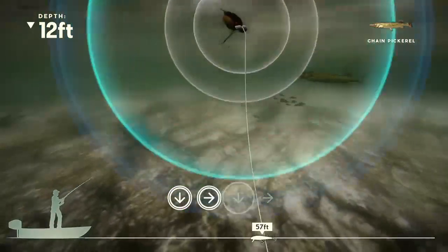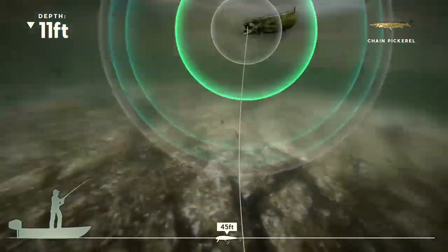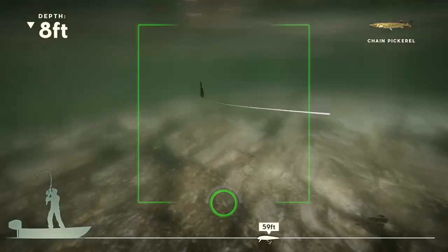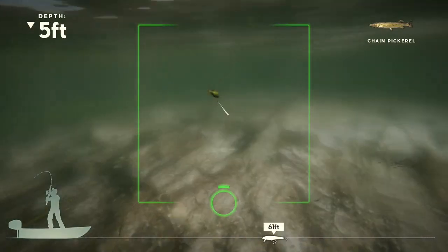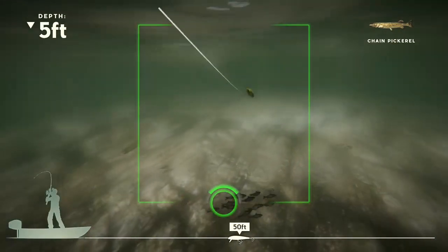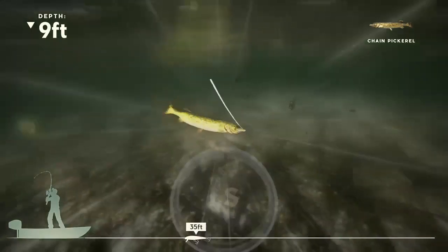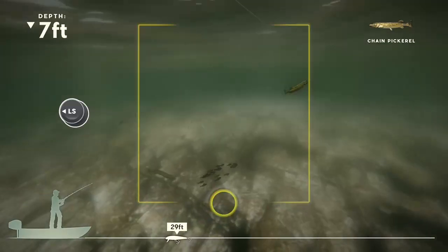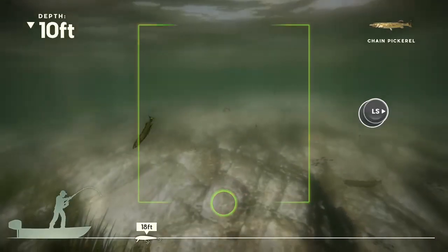Someone comment down below: are these fish blind? Not even kidding, are they blind? Oh that's a little one, I thought it was the big one. He's long though, he's a long one. He fights a little bit too doesn't he? He's a fighter.